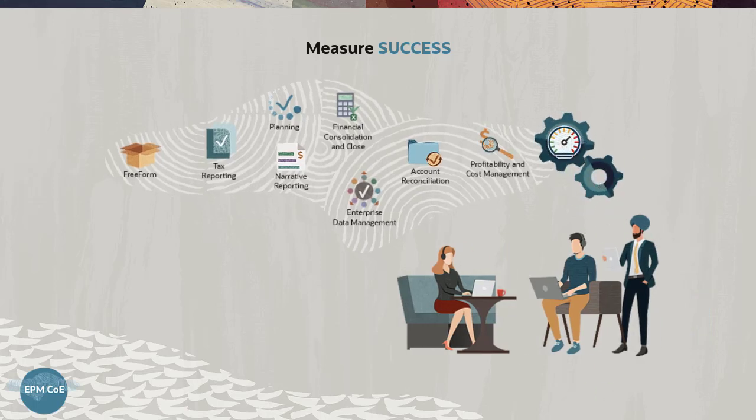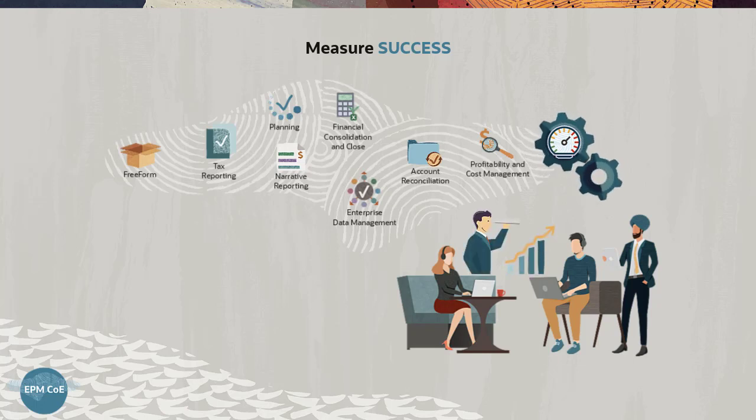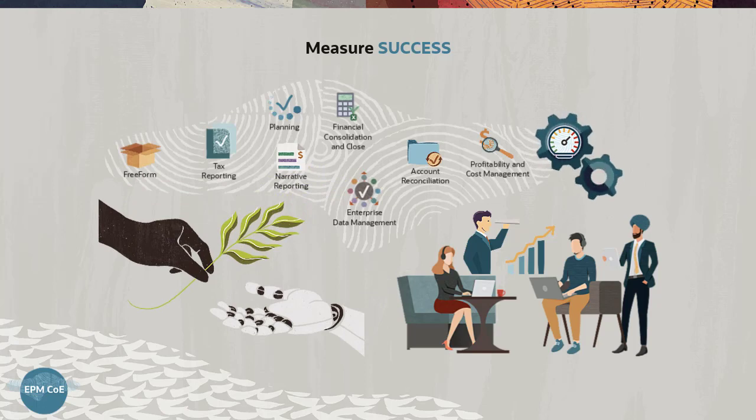Applying best practices and increasing automation allows them more time to focus on what matters. This also encourages increased adoption of emerging technologies such as AI and machine learning.